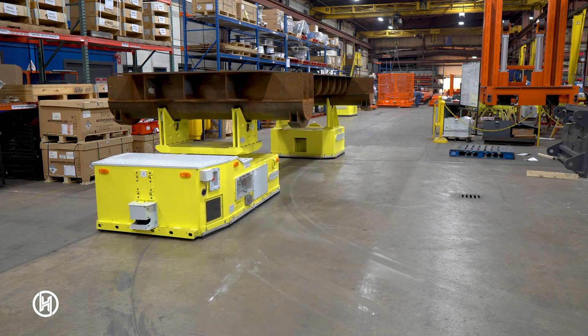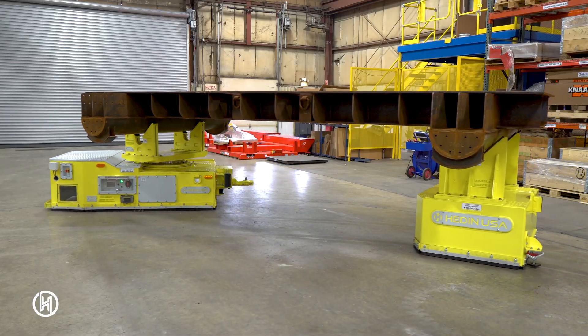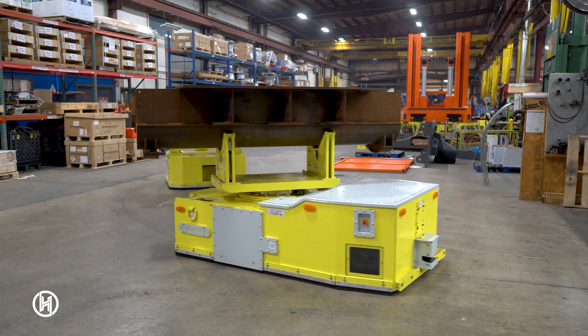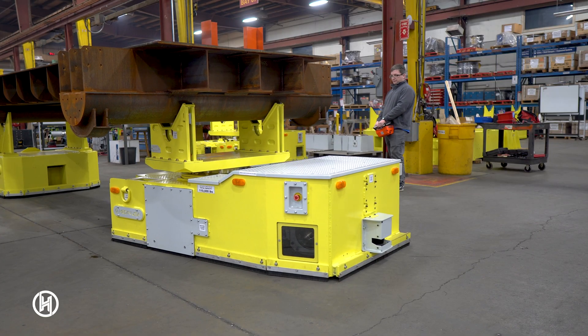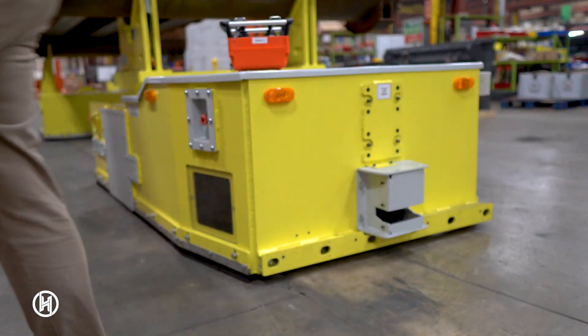While in operation, dual safety scanners are constantly surveying the area in front and behind the AGV. The scanners can see up to 27 feet and include programmable slow and stop zones, as well as an emergency stop for operator safety.